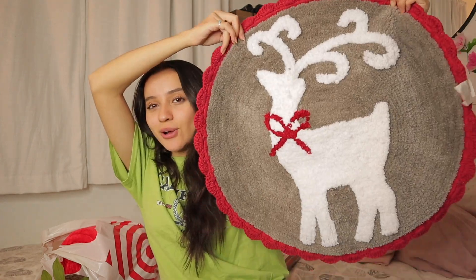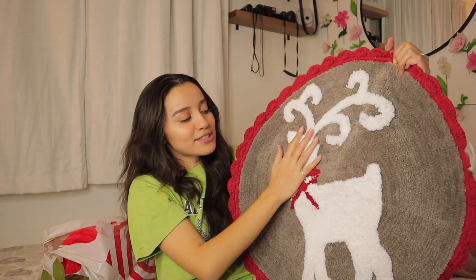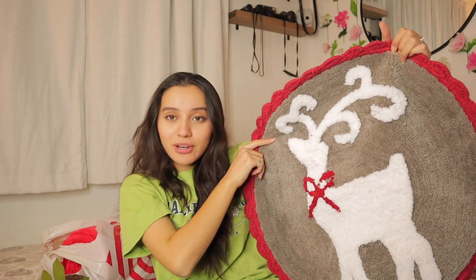Okay, so it's the next day and I'm going to show you guys what I bought. I went to the thrift store and did some damage — don't worry, it's mostly clothing but that'll be a separate video. For the decorations: I got this rug, it is so cute! It's a circular rug with a little reindeer on it with a bow. I thought it was so adorable.